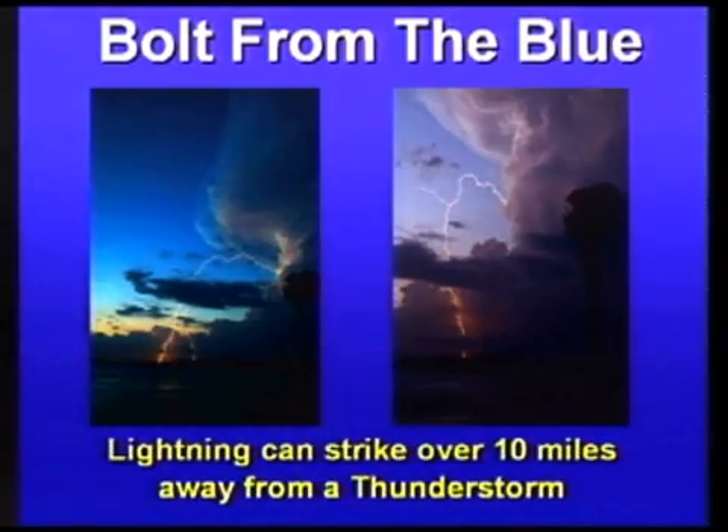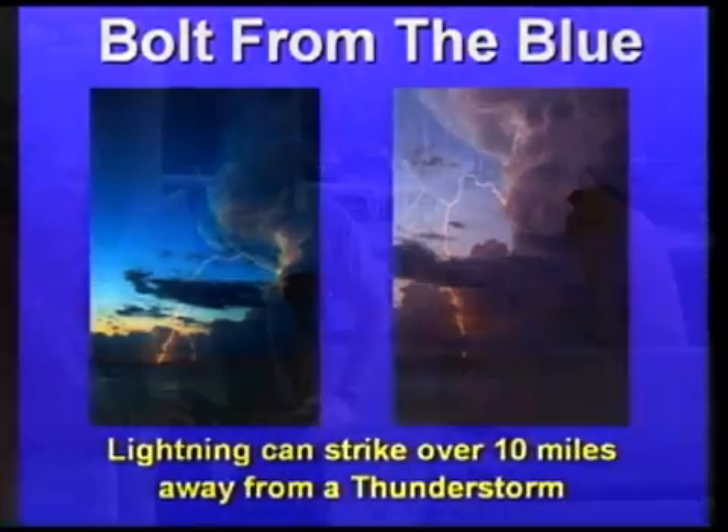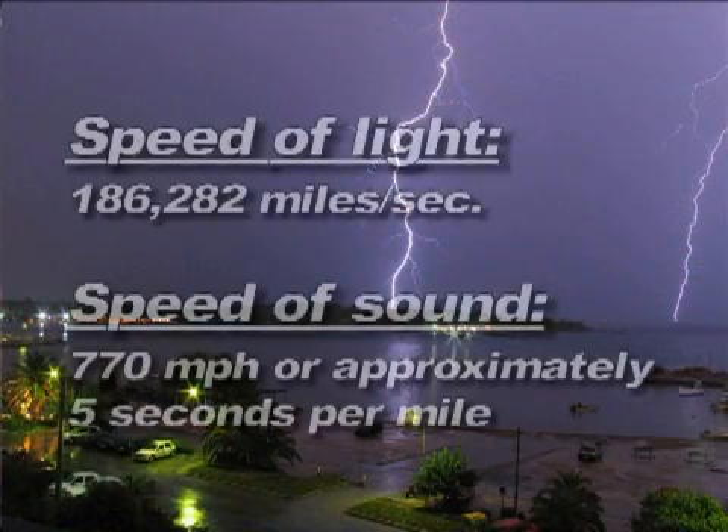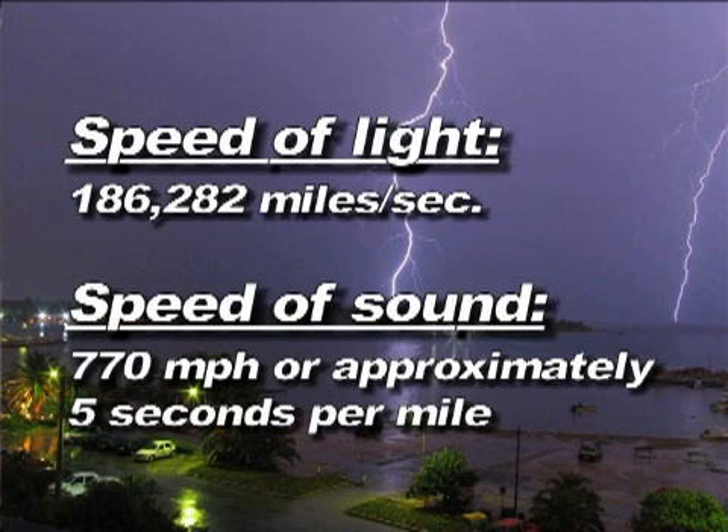What causes the loud booming sound of thunder? Lightning is so hot — about 50,000 degrees Fahrenheit, three times hotter than the surface of the sun — that it rapidly expands the air, which creates the thunder we hear. If you're wondering why thunder happens after lightning, it's because lightning is light and travels much faster than sound.